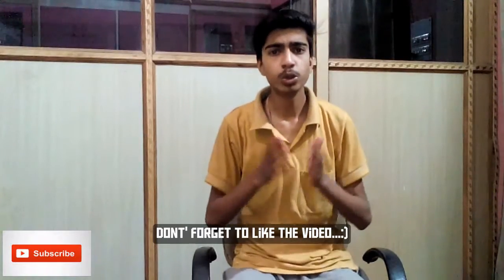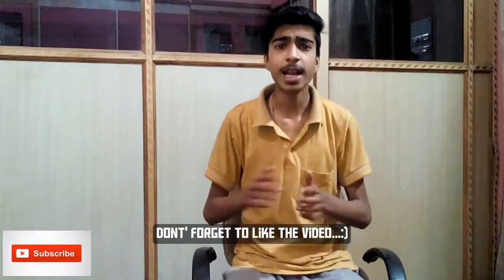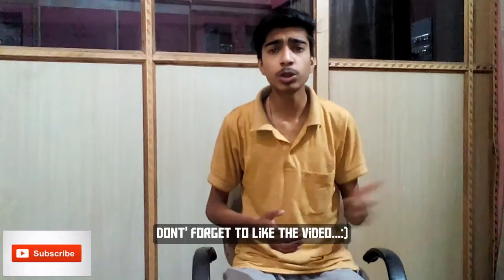You have to watch the full video till the end. Don't forget to give a thumbs up if this video helped you. Comment whether it helped you or not in the comment section below, so if it didn't help I will give you another way to increase your Instagram followers quickly and easily.